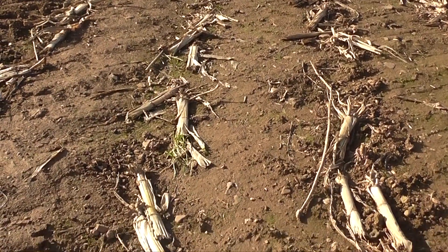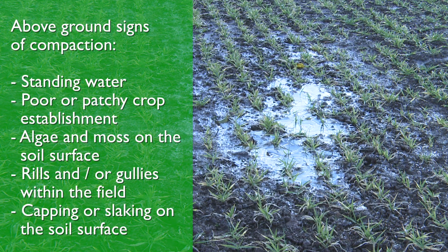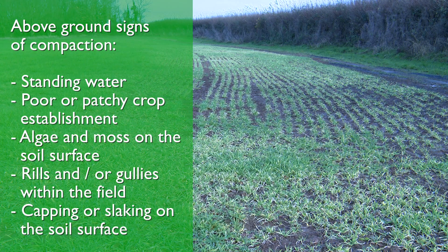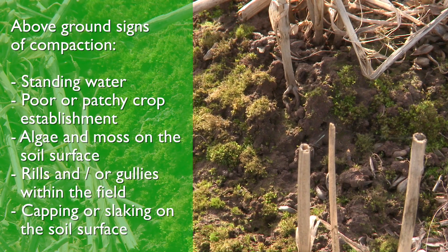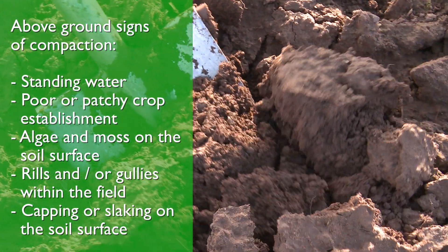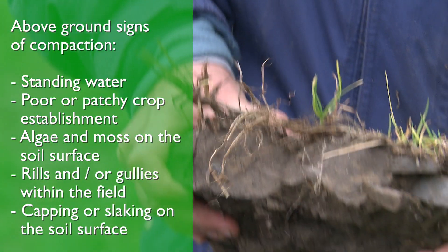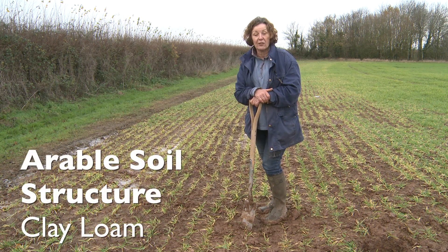Above ground symptoms of compaction or soil degradation include standing water within the field, poor or patchy crop establishment often associated with uneven crop colouration, the presence of algae or moss on the soil surface, rills and gullies within the field, sediment on the field perimeter or gateway, and capping and slaking of the soil surface. The best way to identify compaction though is to dig deep and inspect what's going on below the surface.